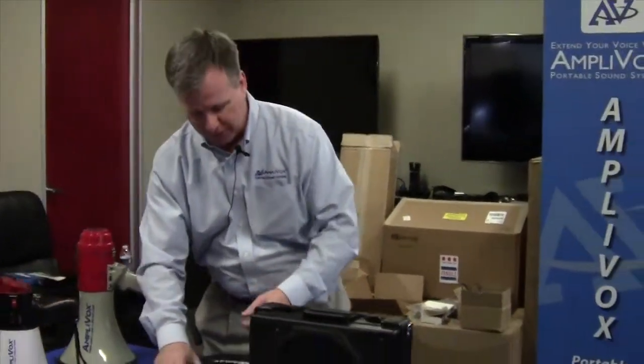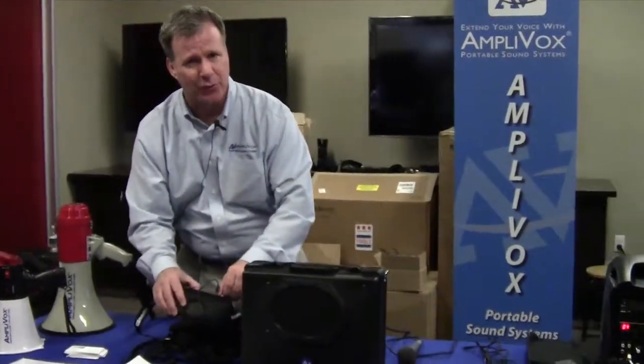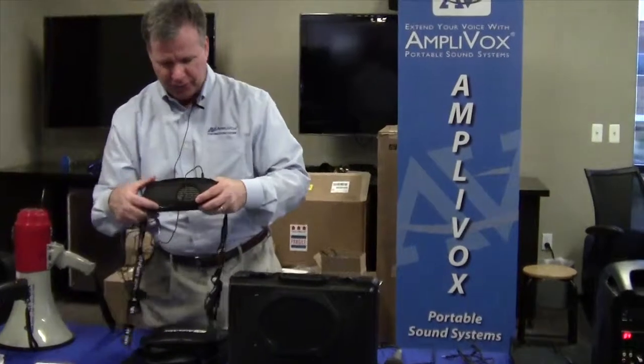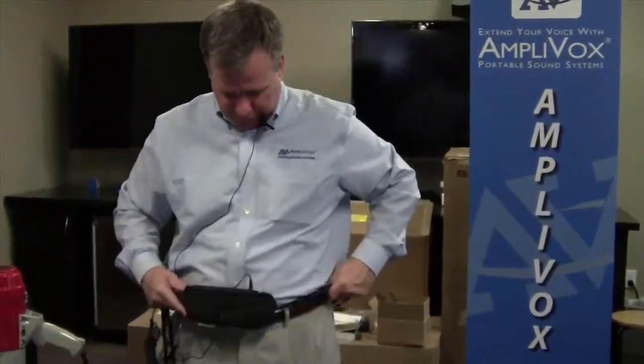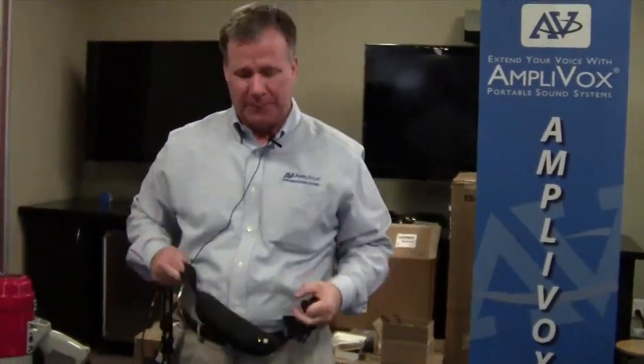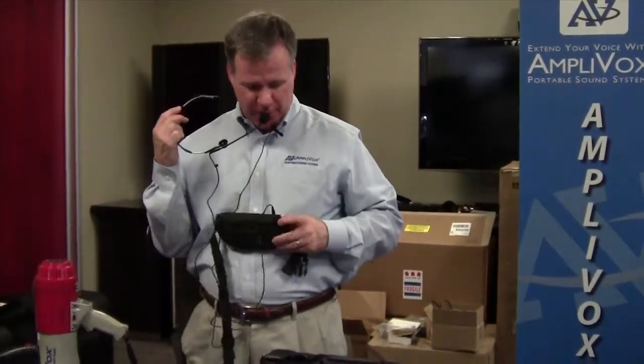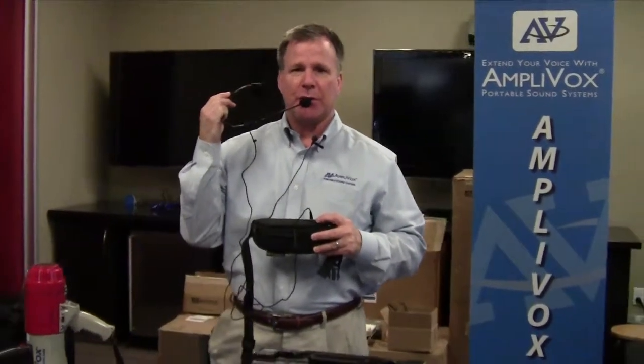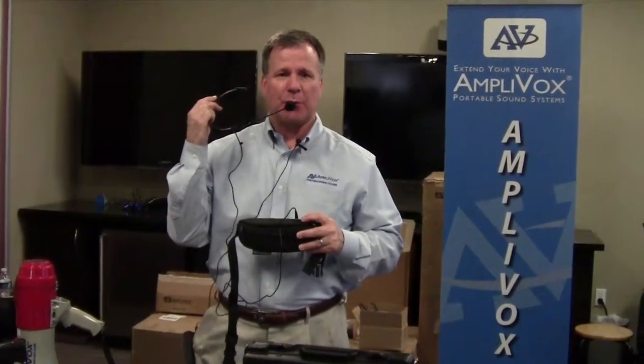For smaller audiences — storytelling, campus tours, anything like that — we have our Belt Blaster, which is an amplifier that I'm going to simply wrap around my waistline. Using my wired mic or my headset microphone, I turn up the volume and deliver my message with this simple little PA system wrapped around my waist.